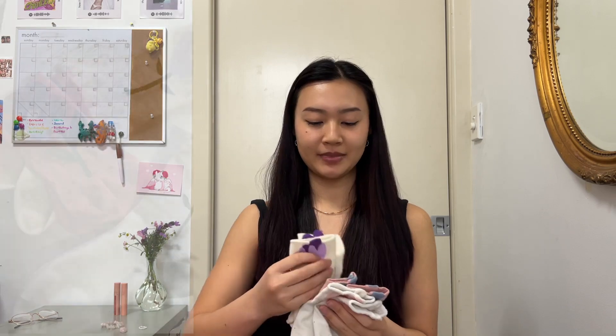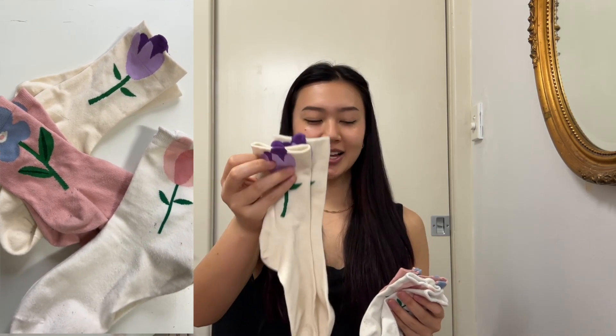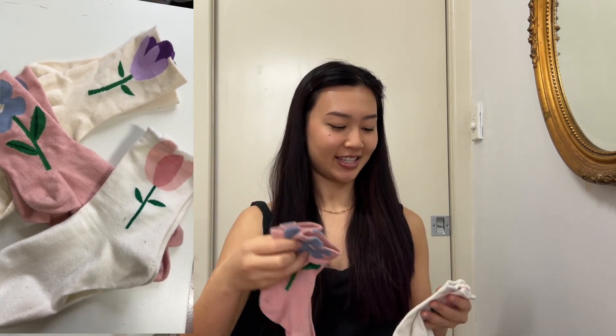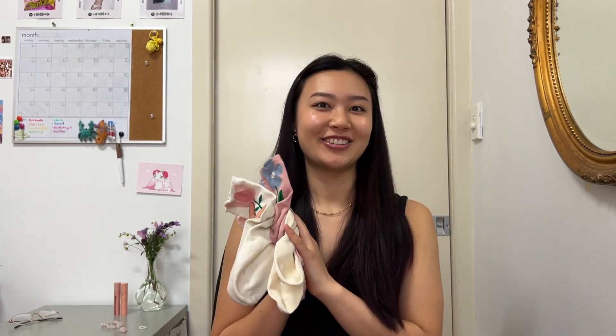First up, I got these floral socks from Glebe Markets. There's this cream and purple one, these pink and blue floral ones, and my absolute favorite — these white and pink ones with a little flower. I think these are like the cutest socks in the world.